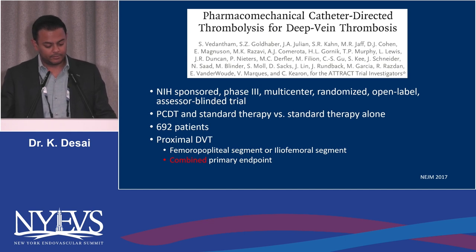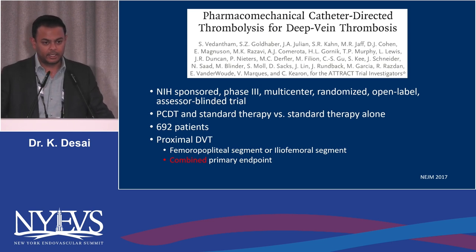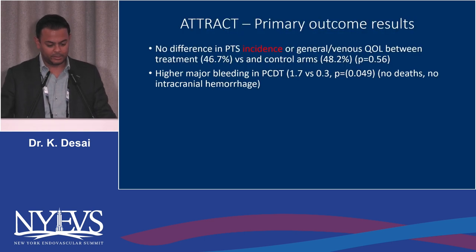This compared pharmacomechanical therapy plus standard therapy versus standard therapy alone — meaning just anticoagulation — and enrolled nearly 700 patients. There was a combined primary endpoint of all proximal DVT, which has been leveled as a criticism against ATTRACT. But we have to remember this study was first designed in 2008, and when the federal government gives you over $15 million to conduct a trial, they want all the answers — so you have to combine fempop and iliofemoral DVT.